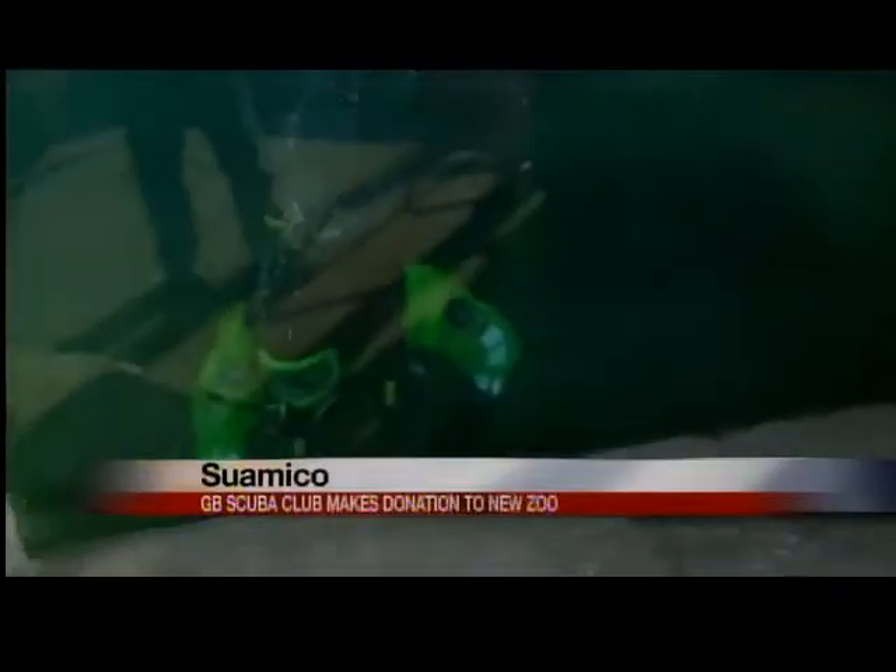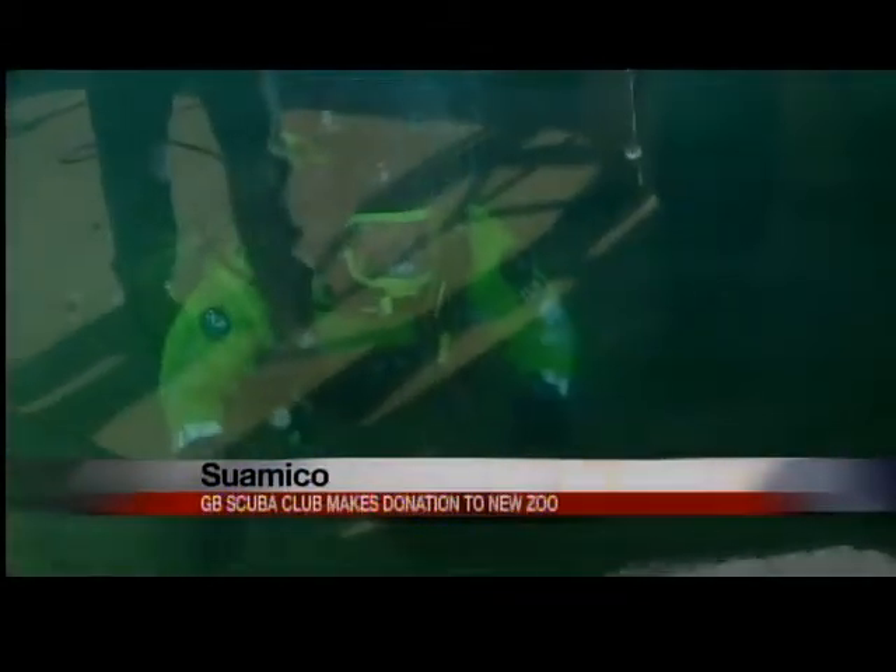A metal detector may not sound like something a zoo would have much use for, but it's actually a very important tool. Neil Anderson at the New Zoo in Suamico says it's needed so they can find coins in areas like the penguin exhibit. That's because if one of the penguins were to eat a coin, it could be deadly.